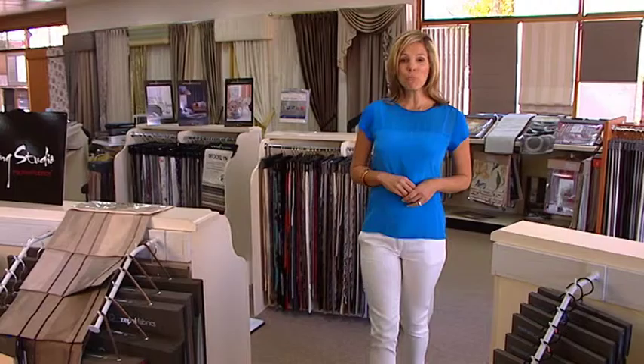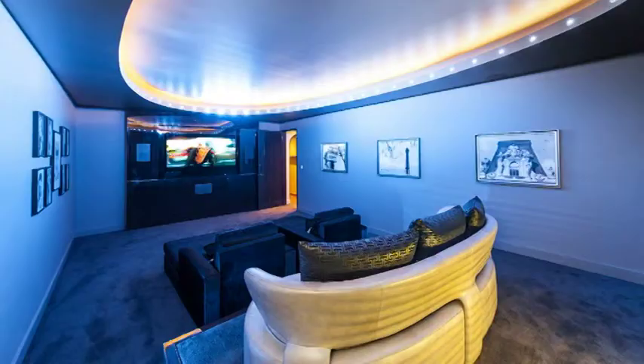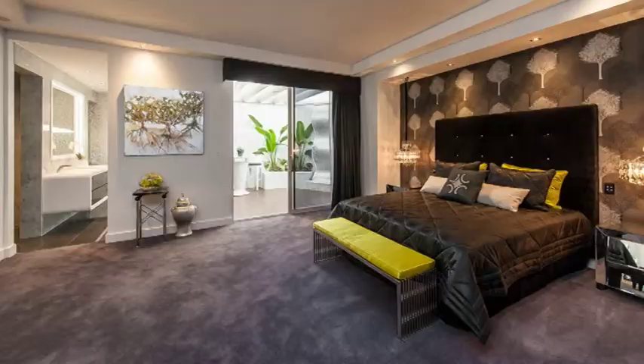Maclays have been providing Adelaide's floor and decorating needs for more than 30 years, all under the one roof. Maclay Carpets are the supplier of choice for many of Adelaide's quality builders, private home owners, rental properties, aged care facilities, hotels, clubs and country properties.